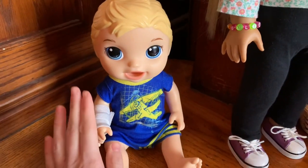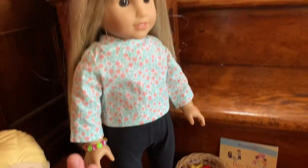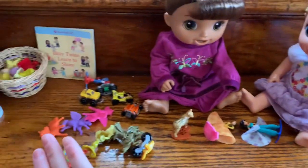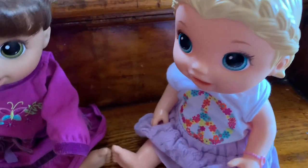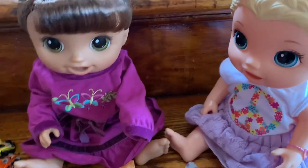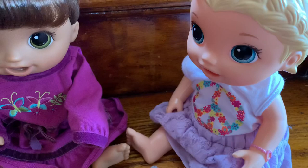Hey guys, so we are back and me and Michael just arrived at the kids' preschool. Here's their teacher Miss Julie and the girls are right here playing with lots of toys. Hi Mommy! Hi girls, did you have a fun day today? Yeah! Well go ahead and pick up your toys and put them back in the basket. It's time to go home. Okay!